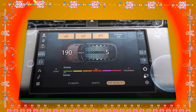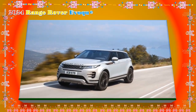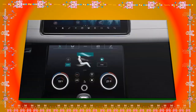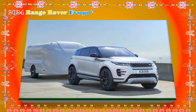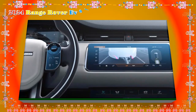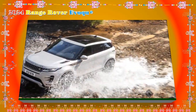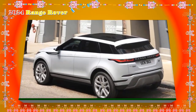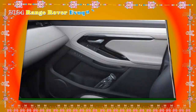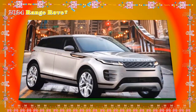The P250 powertrain is the only one available for the EVA-Key this year. Producing 246 HP and 269 lb-ft of torque, the 2.0-liter turbocharged four-cylinder engine provides reasonable, if not sparkling, acceleration. With standard all-wheel drive, the EVA-Key can complete the 0-to-60 mph sprint in exactly 7 seconds on its way to a top speed of 143 mph. The Mercedes-AMG GLA 35 is almost 2 seconds quicker to 60 mph, and the more powerful P300E hybrid isn't currently offered in the USA. A 9-speed automatic transmission is common to both trims.